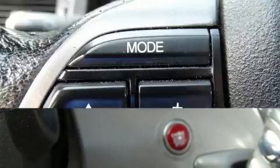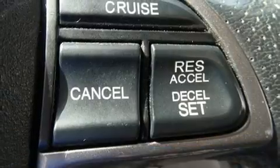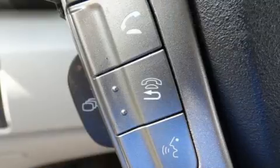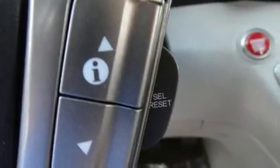Passengers in the third row enjoy seat back reclining functionality, providing an extra level of comfort and convenience. You and your passengers will enjoy the stereo system, which includes a CD player with MP3 capability and seven speakers, enhancing the audio experience throughout the interior.